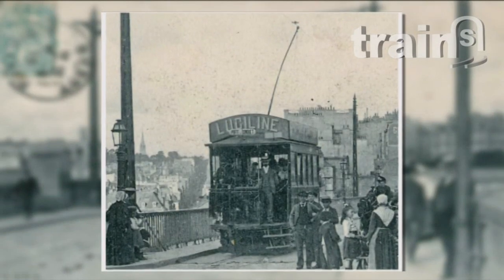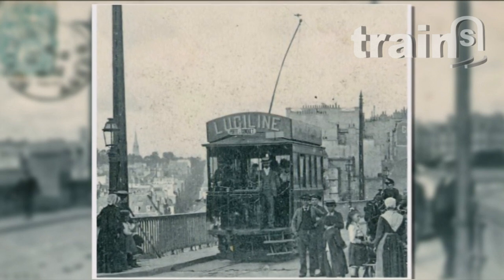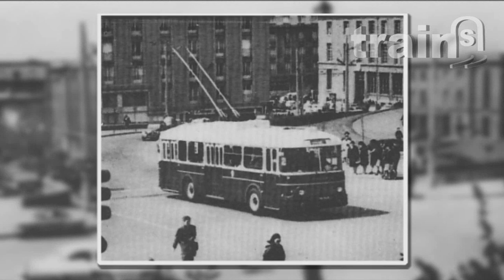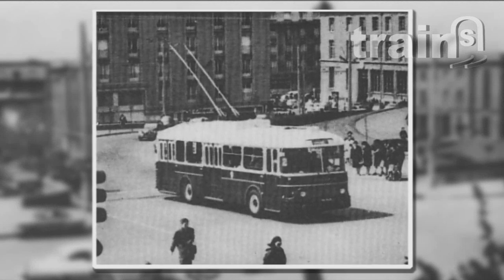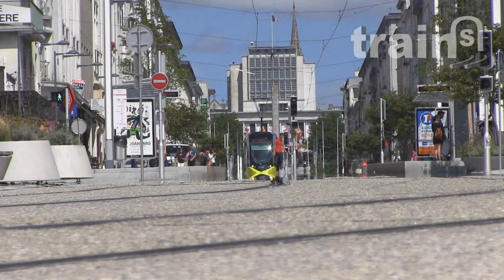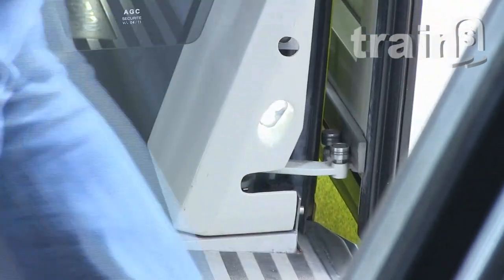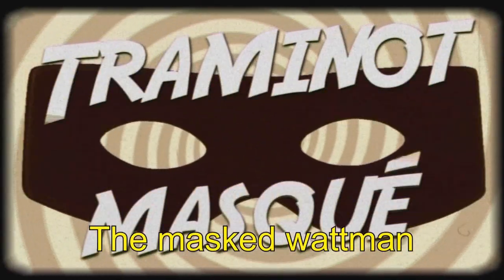Actually, there used to be a tramway in Brest from 1898 to 1944. After the war, till the 70s, it had been replaced by trolley buses. The tramway has been back since 2012 and I'm ready to take a ride. Let's check out what the new tramway brings to the city.